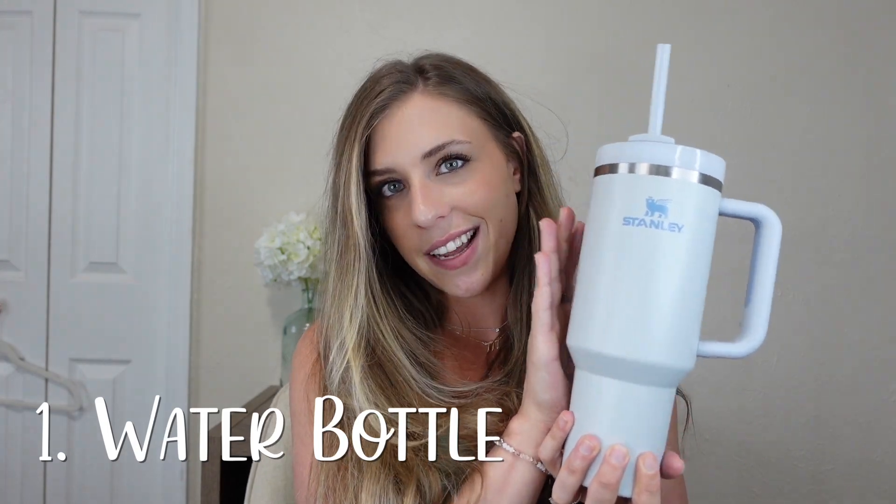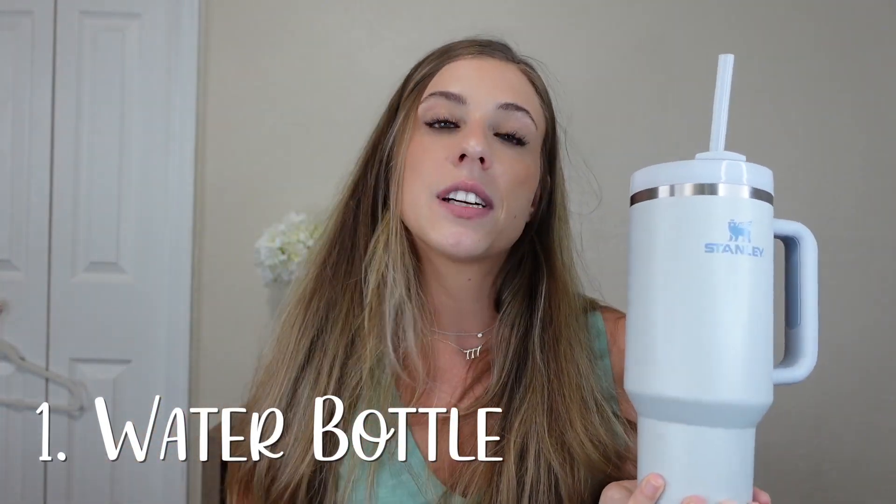First on my list is a water bottle — not just the Stanley, I'm just drinking out of my Stanley right now. You guys are going to need a water bottle. My biggest suggestion is to get one that is not going to get hot in the sun — like plastic ones, I wouldn't do that. Bring the metal canteen ones, fill them with ice and they'll stay a lot cooler. If you have straw covers, definitely put those on. You need a big water bottle so you don't have to worry about filling it up.